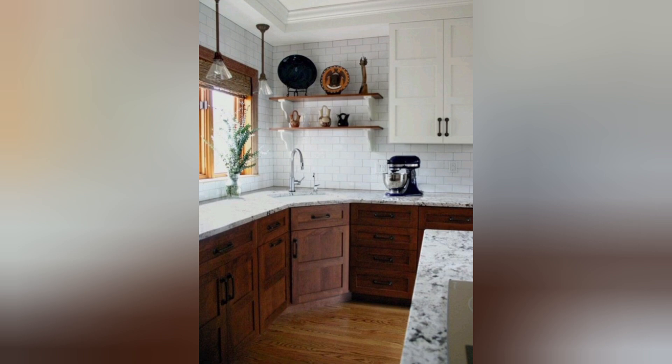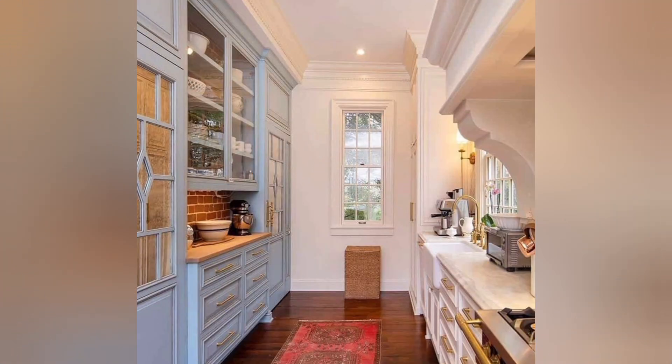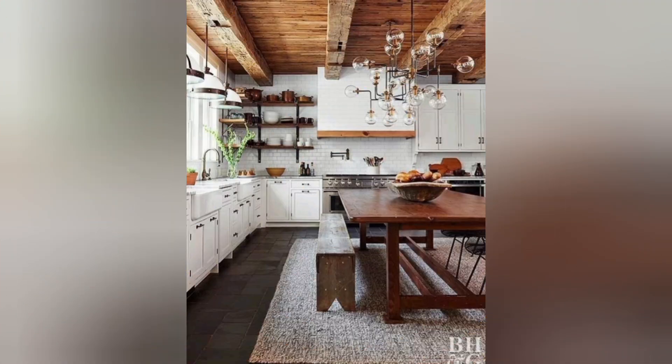Two-tone cabinets: Consider using different colors for upper and lower cabinets to add visual interest and break up the space. Indoor herb garden: Install a small indoor herb garden on a windowsill to have fresh herbs within arm's reach while cooking.